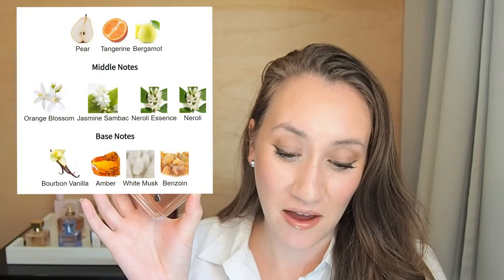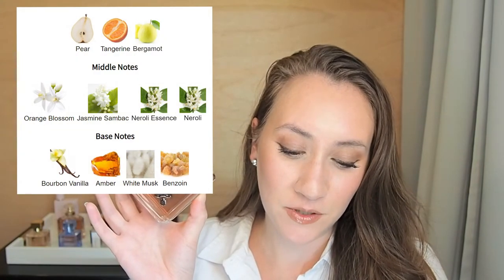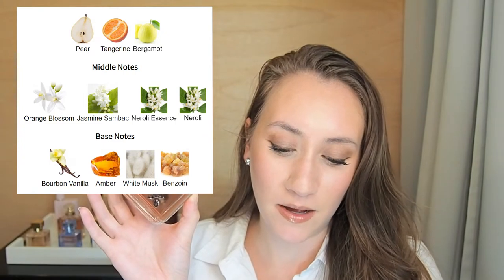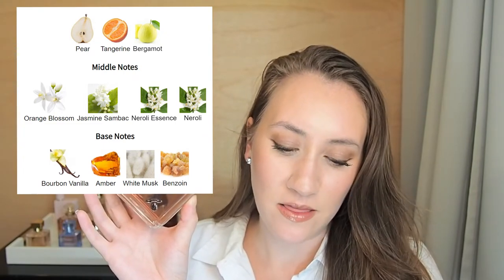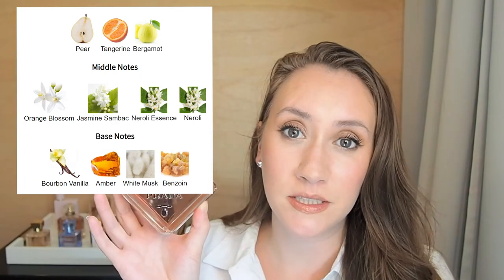The notes: top notes of pear, tangerine, and bergamot. Middle notes of orange blossom, jasmine sambac, neroli essence, and neroli. And in the base we have bourbon vanilla, white musk, amber, and benzoin.